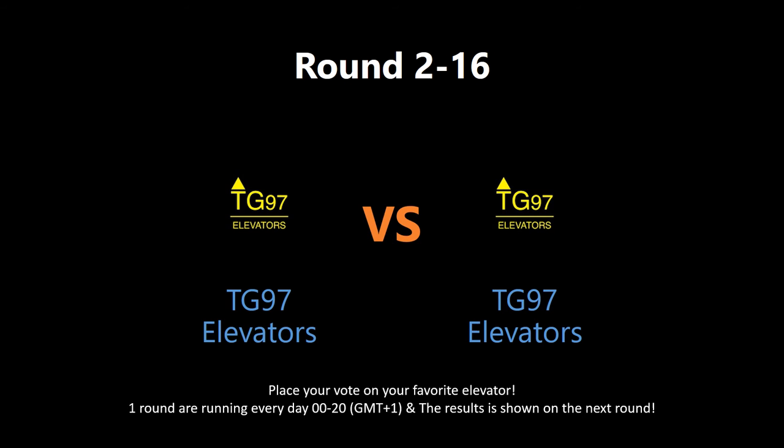Which elevator deserves to win this round? Put your vote by writing in the comment section below. The votes will be shown tomorrow on the next round. Check out the links to watch the full video and get a better understanding of the nominated elevators. Also, give the users behind them some love — go to their videos and rate, comment, and subscribe. May the best elevator win!